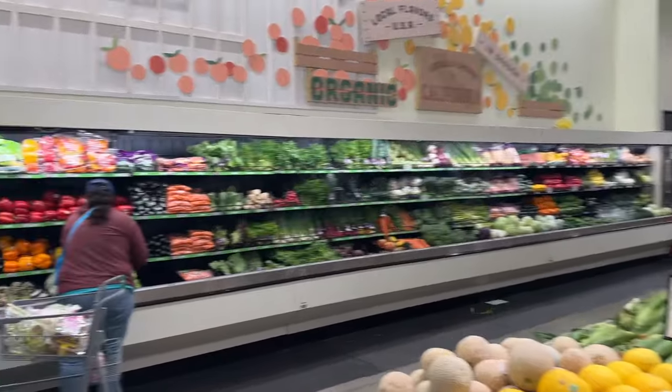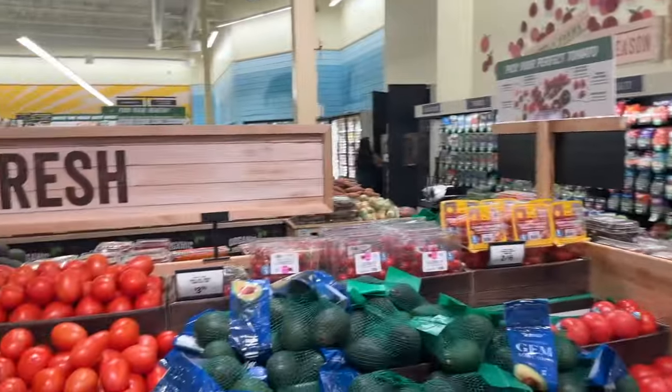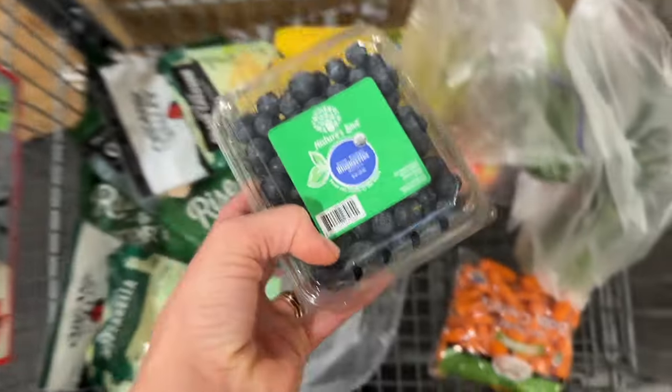Another thing that I love about Sprouts is they have so much organic stuff throughout the whole place, which gives you more options. We tend to just stick to mainly everything organic. Since I know not everything's in the dirty dozen, I just think it takes the guessing game out of it. I like to get all my produce organic to be safe. I love that here they basically have almost everything organic or at least an option of organic or not. I just added the organic papaya.